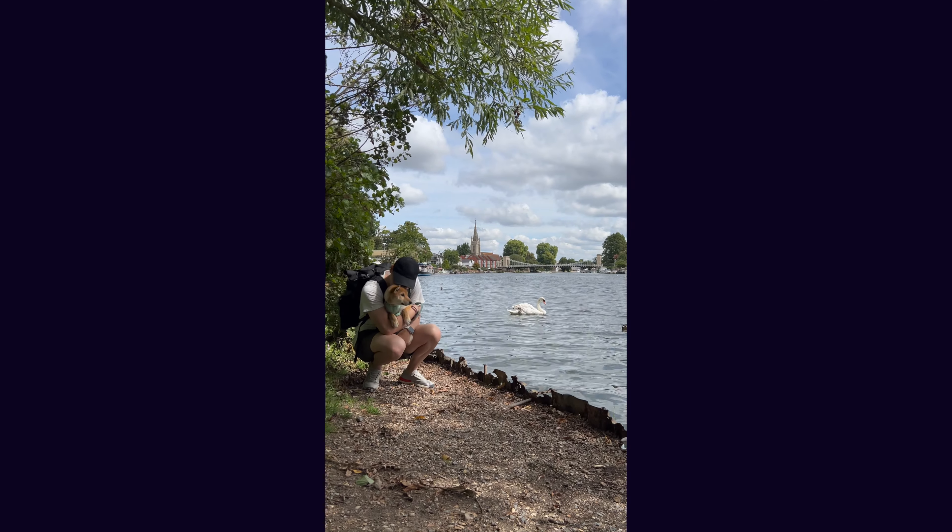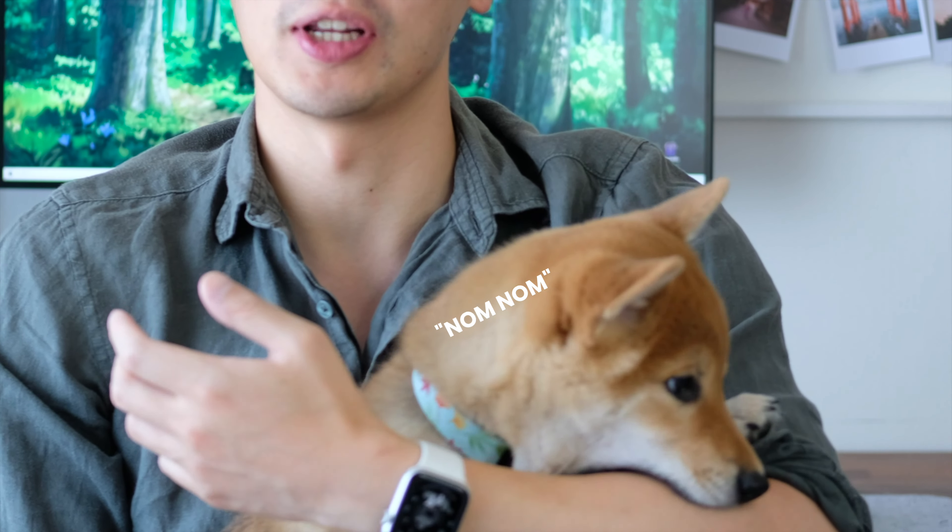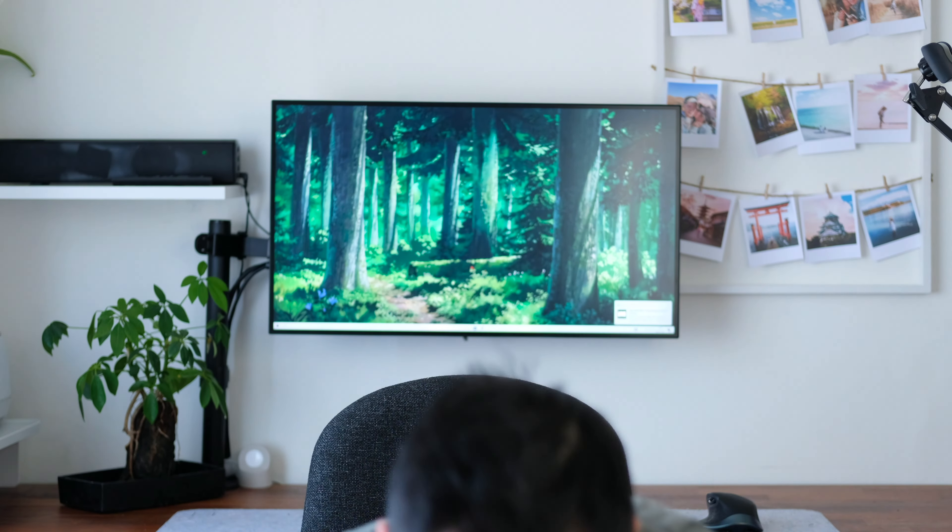It's been a while since we released the last chapter of our interrail guide — about two or three months now. I do apologize for how long it's taken, but there's a good reason: we've been busy with this little pumpkin. We got ourselves a little puppy. This is Hashi, a three-month-old baby Shiba Inu.